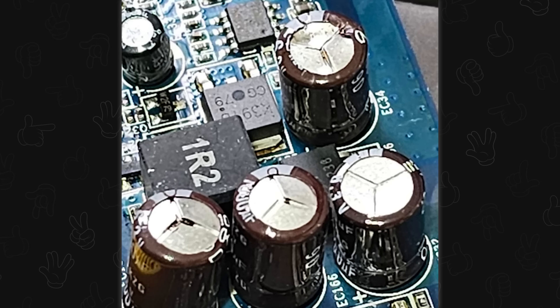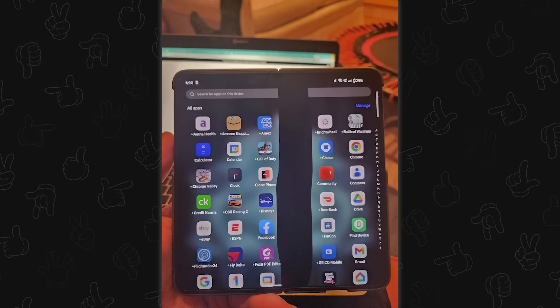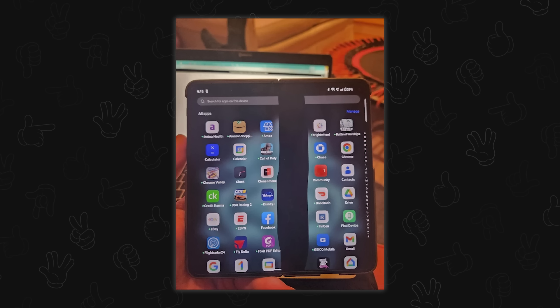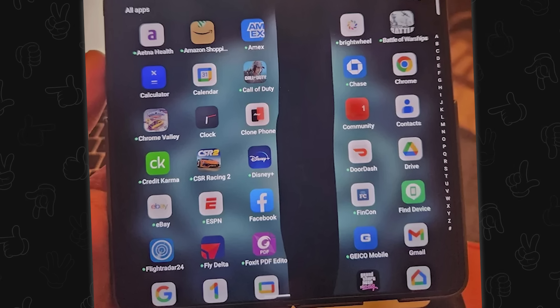Yeah, those capacitors are ruptured. Delivered two hours ago — unreal. Oh wait, it's supposed to fold. Is this one of the Z Folds? I can see the case separates right there at the top. Oh my god, there's so much bloatware.